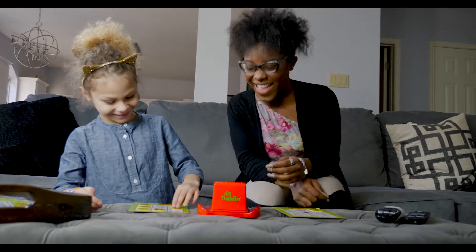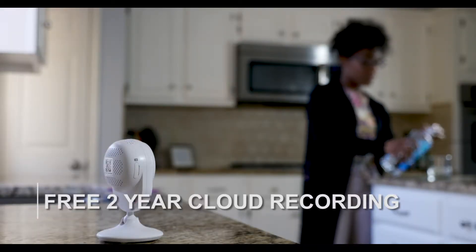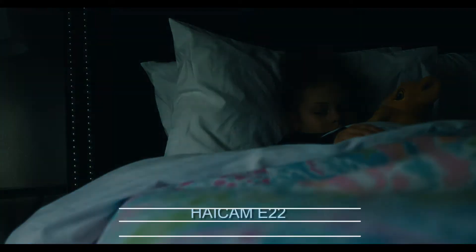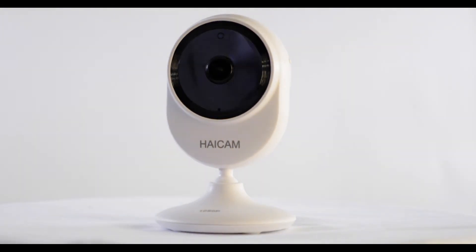HiCam E22 starts with a free two-year cloud recording plan. The first year being continuous recording and then motion recording for the second year. You can view the video history for 24 hours. Plan upgrades and SD card recording are also supported. HiCam E22: protecting your privacy with video end-to-end encryption and strengthening peace of mind.